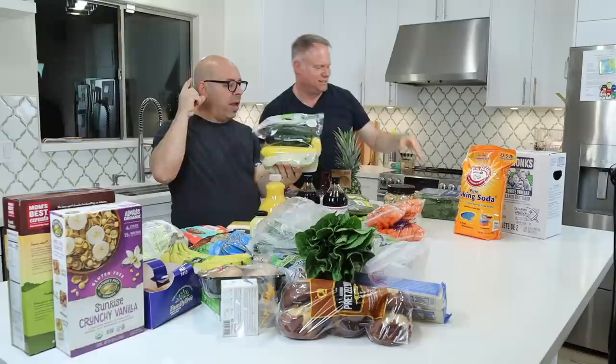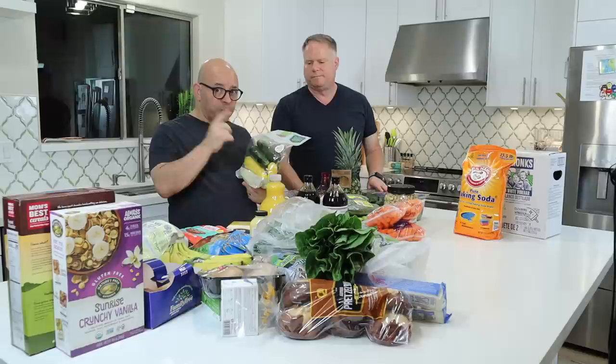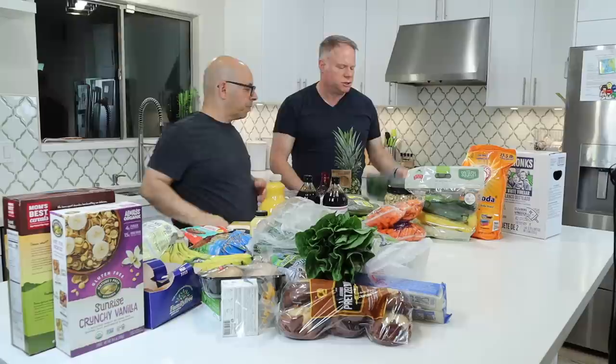We always get squash and zucchini every week at Costco — it's like five bucks for all of these. They're in the refrigerator section, ready to go. Costco's refrigerator section is a great place for squash. We also always get spinach from Costco — it's cheap. We're going to do a farro dish this week, so we'll mix spinach into that.